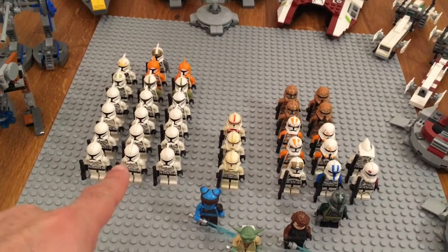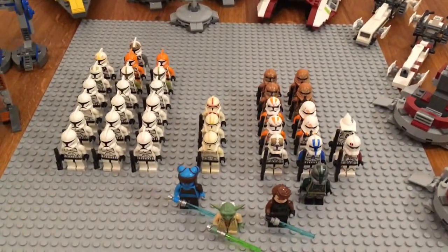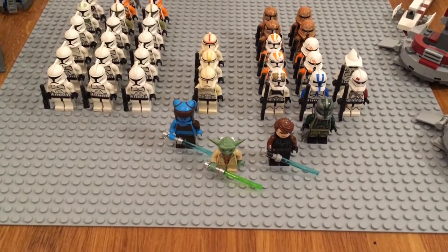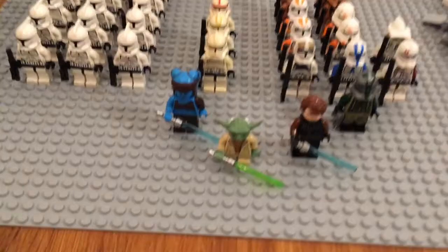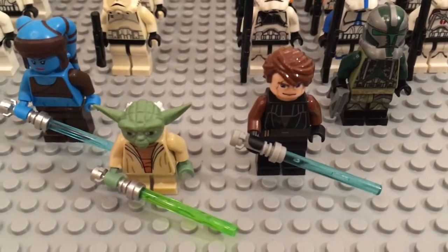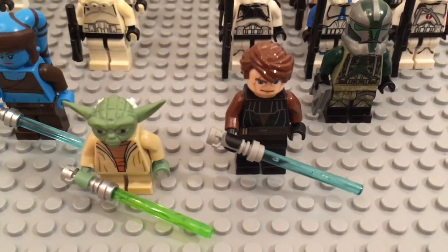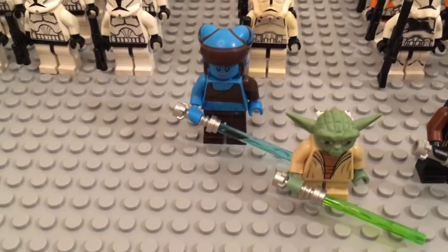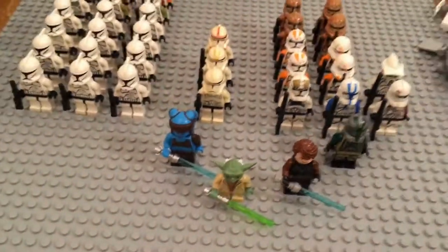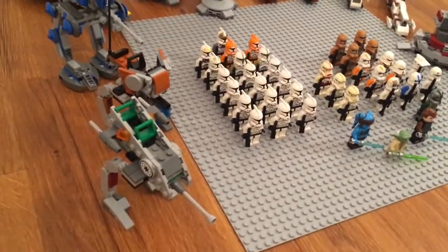Those are all my clones — I'm pretty happy with them. I would like more, but it's going to be pretty expensive so I'm happy with what I can get. I did doubt whether to include the Jedi, but since they actually have ranks in the clone army — such as General Kenobi — I figured I should. My highest ranking Jedi is Yoda, next to him is Anakin in the version we all know from lots of sets, and Aayla Secura, which I'm really happy to have — she came with the 2017 Republic Fighter Tank.